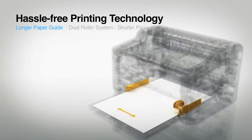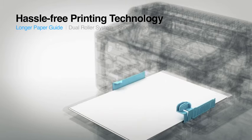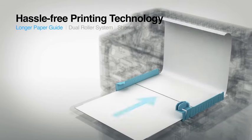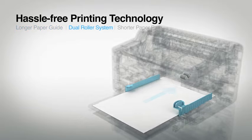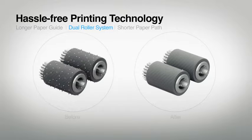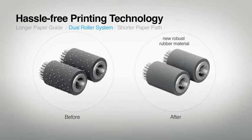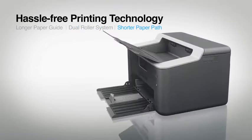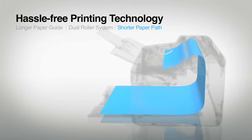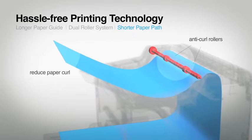Brother's unique hassle-free printing technology prevents paper jam. The longer paper guide straightens the paper feed by reducing paper skew. The Dew roller system ensures better pick-up of the paper from the feed and prevents misfeeding. The new robust rubber material of the rollers is dust resistant. It also features a shorter paper path that prevents paper jam and anti-curl rollers to reduce paper curl.